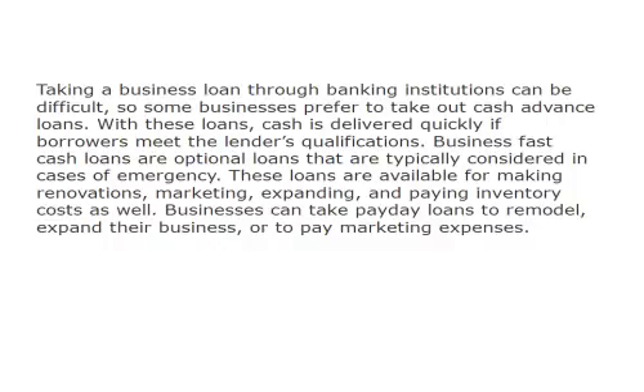Business Fast Cash Loans are optional loans that are typically considered in cases of emergency. These loans are available for making renovations, marketing, expanding, and paying inventory costs as well.